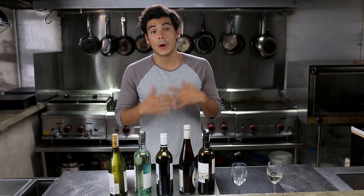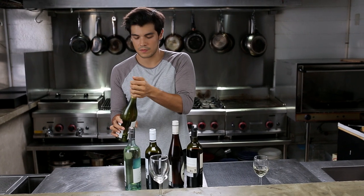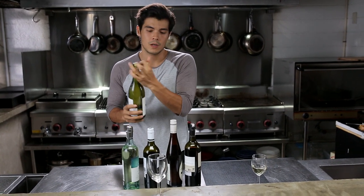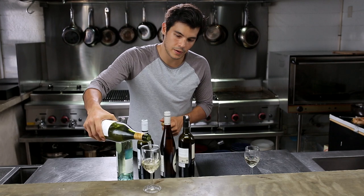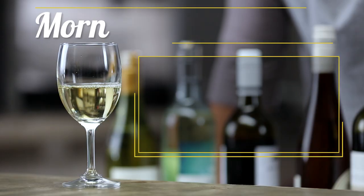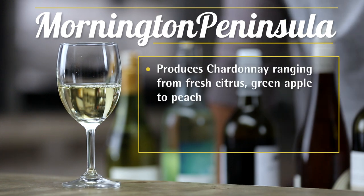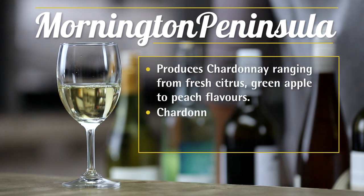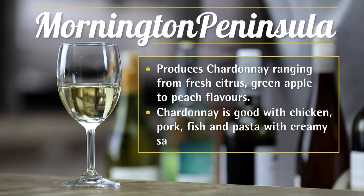Finally, we round off our selection with a wine that's really ordered a lot in restaurants and is many people's favorite — a nice crisp Chardonnay. This one right here comes from the Mornington Peninsula and it's absolutely beautiful. The Chardonnay from this area comes in different styles with fresh citrus, green apple, and peach flavors. Chardonnay is a great all-around wine that pairs well with chicken, pork, fish, and pasta with creamy sauces.